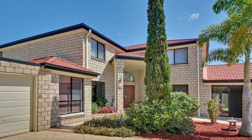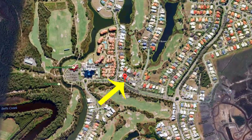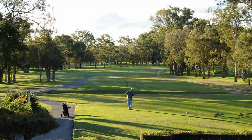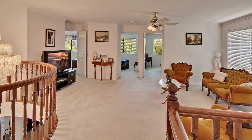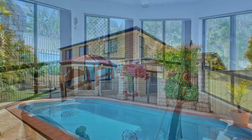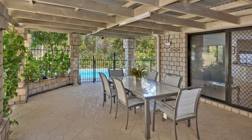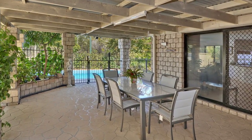22 Couther Street, Pelican Waters. Set in the heart of Pelican Waters, merely a stone's throw from the Pelican Waters golf course, is this expansive family home. Occupying a large 917 square meter block, complete with a sparkling pool and triple car garage, this home represents exceptional value.